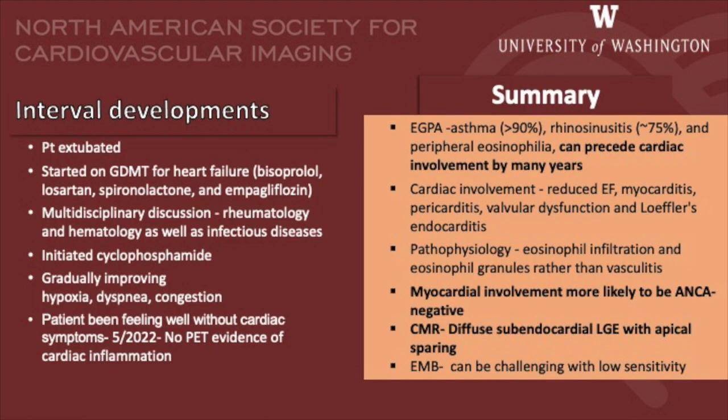Coming to interval developments: our patient was presented at the multidisciplinary conference, and after discussion between rheumatology, hematology, and infectious diseases, a decision was taken to initiate cyclophosphamide. This treatment led to gradually improving symptoms, and the patient has been feeling well without any cardiac symptoms. A recent PET CT obtained six months post-treatment had no evidence of cardiac inflammation.